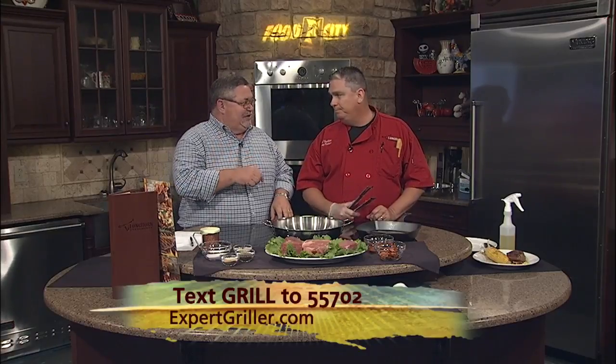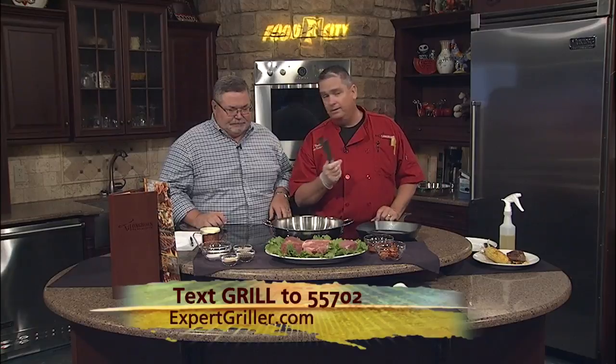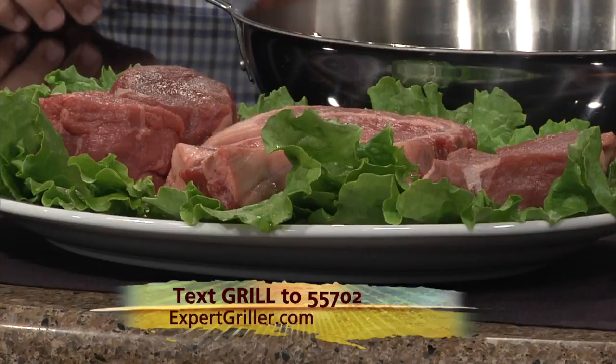We're going to give you some tips right here in our kitchen, and we're going to start with steaks. We're going to talk about picking the right cut. What we have here is our fillet, which is the most tender cut of meat we have in the house. And then right here is our sirloin — it's lean, very beefy.